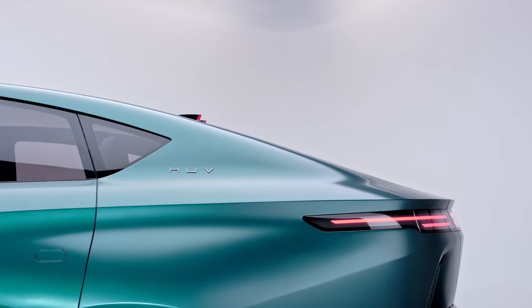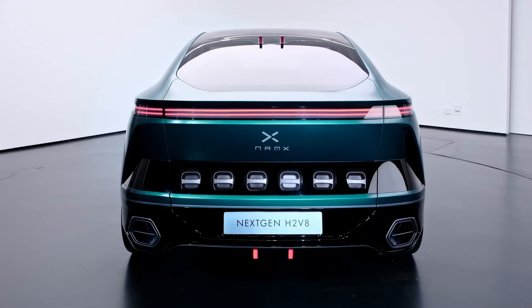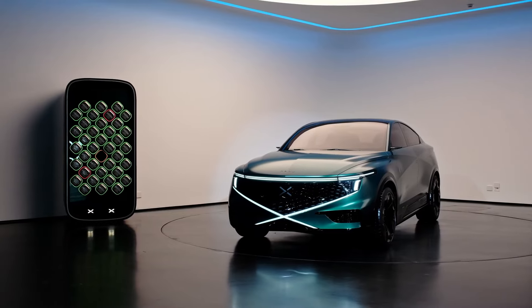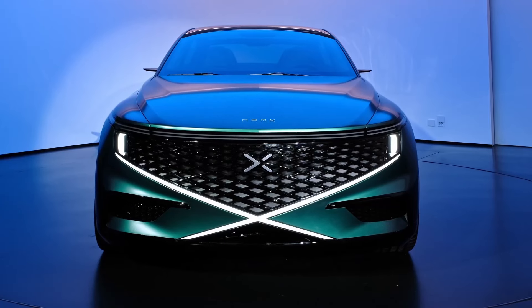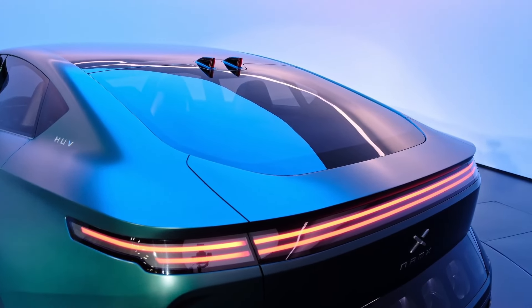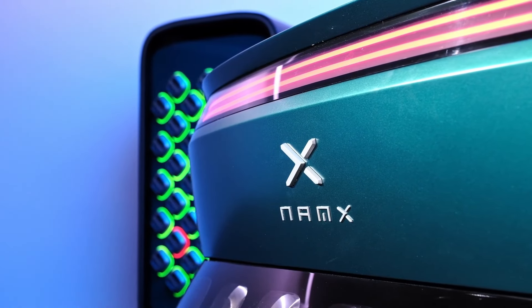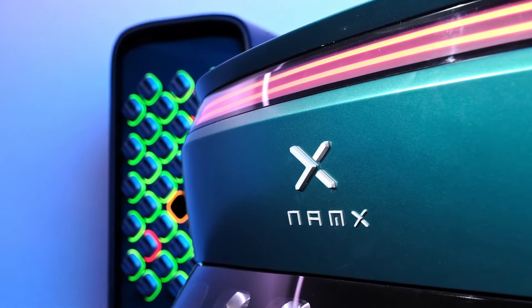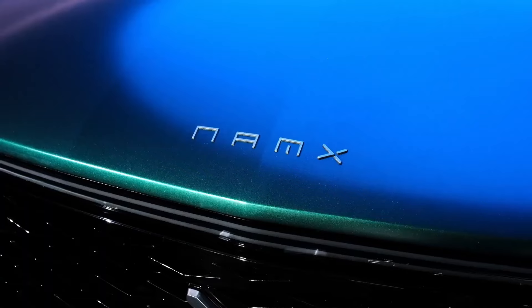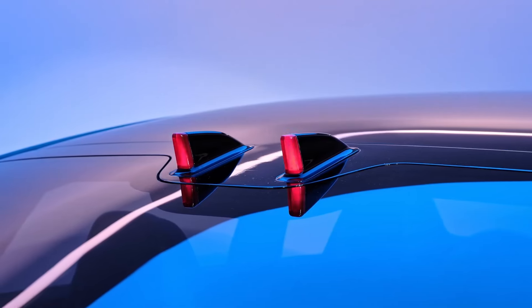The HUV is launching in Europe, and Namex plans to have around 4,000 CapEx stations around Europe by the time of launch. Namex says the HUV should be production ready in about two years, with deliveries scheduled to begin by 2025. The target price is lower than expected — the base model should start around $80,000, which is pretty comparable to normal gas-powered luxury SUVs in this segment.